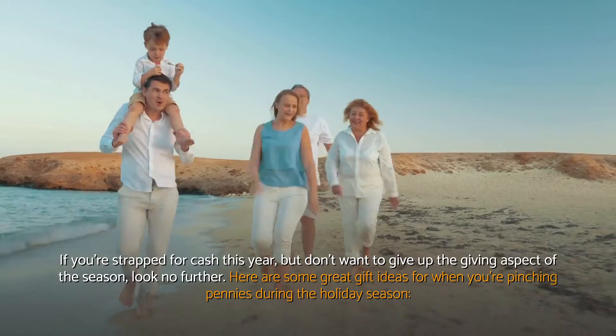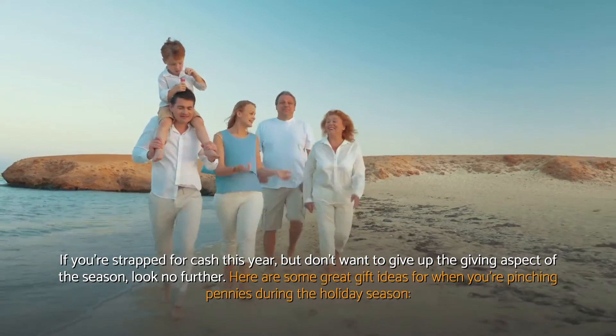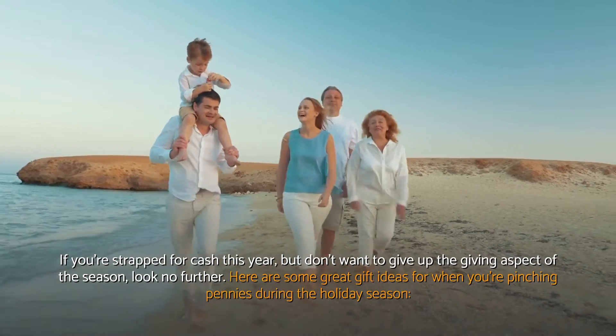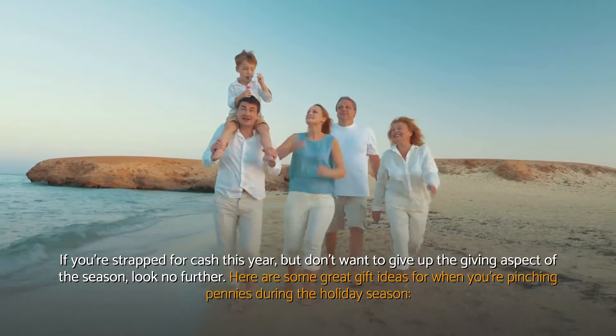If you're strapped for cash this year but don't want to give up the giving aspect of the season, look no further. Here are some great gift ideas for when you're pinching pennies during the holiday season.